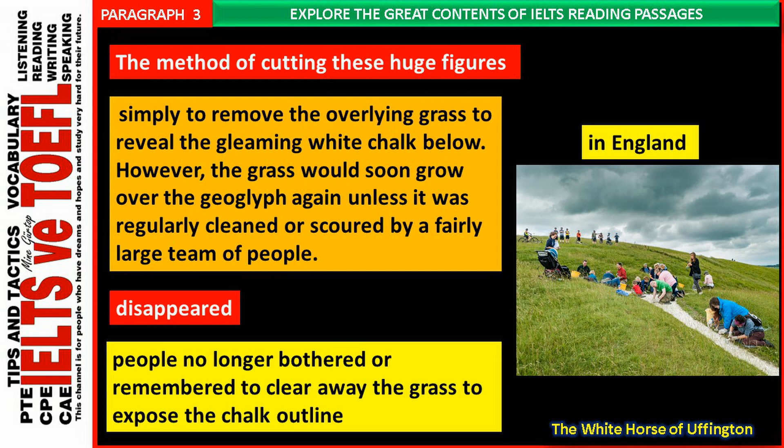The method of cutting these huge figures was simply to remove the overlying grass to reveal the gleaming white chalk below. However, the grass would soon grow over the geoglyph again unless it was regularly cleaned or scoured by a fairly large team of people. One reason that the vast majority of hill figures have disappeared is that when the traditions associated with the figures faded, people no longer bothered or remembered to clear away the grass to expose the chalk outline.